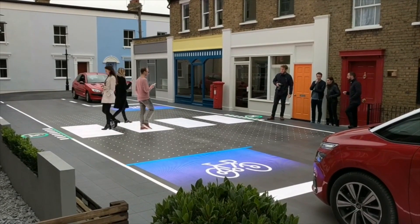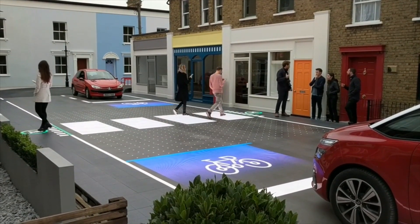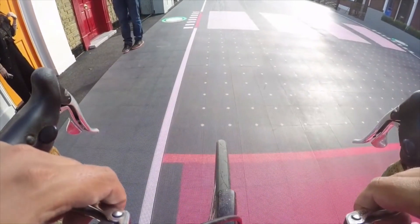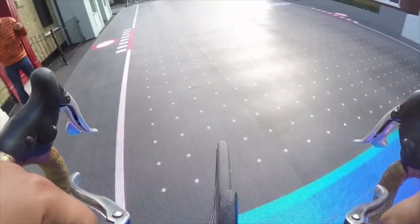For example, if someone is hurrying across in the rain, the markings glow brighter. If it's easier to cross diagonally, the lines shift to guide people that way. When there's a big crowd, the crosswalk expands.